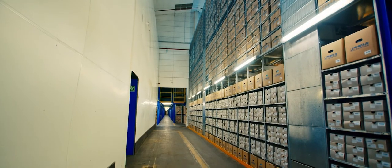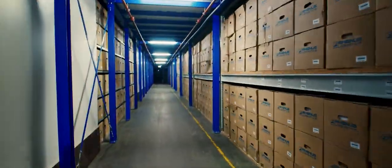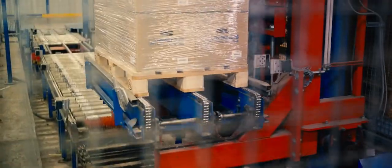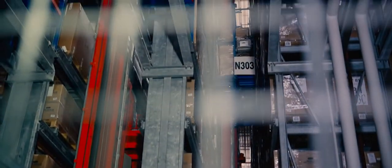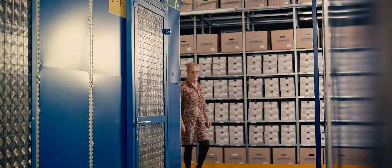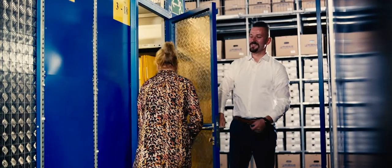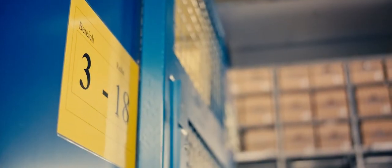Access-intensive files are stored in special shelving units. For low-access files, we employ walk-in archive shelves or automated high bay racks. If you require a particularly high level of access protection, we can store your documents in separate areas — so-called cages — which are accessible only to you.